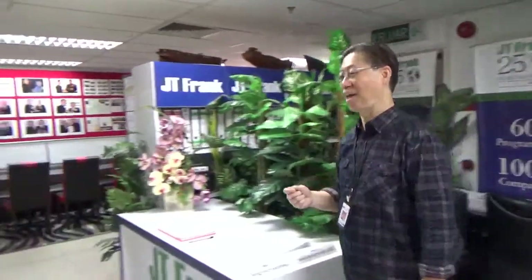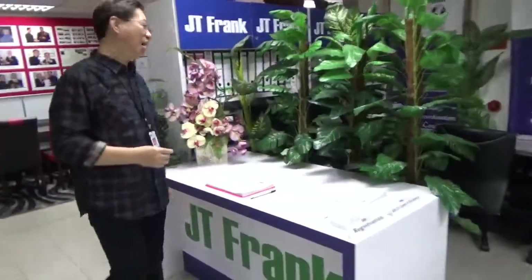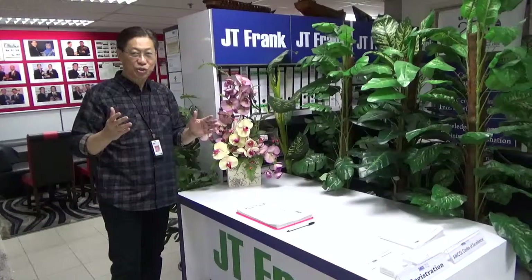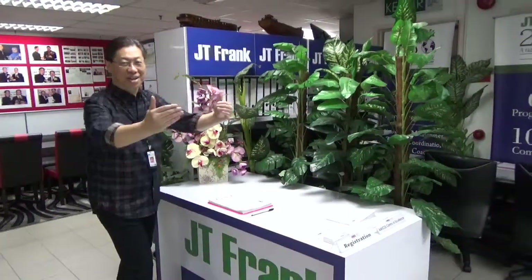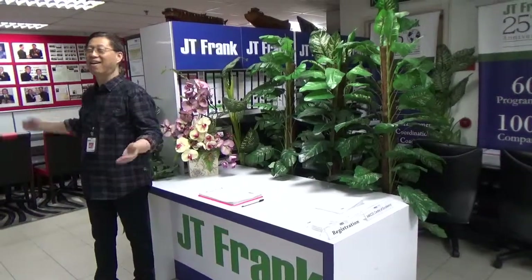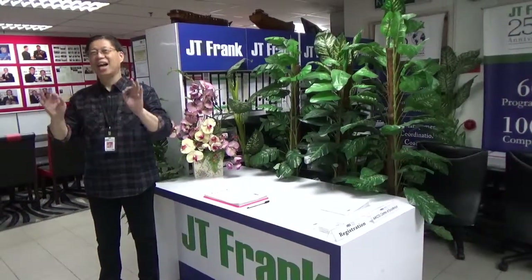Next, I will show you what we call our Registration Counter. When participants come in, they need to sign in here before they proceed to enjoy their learning journey and learning experience.